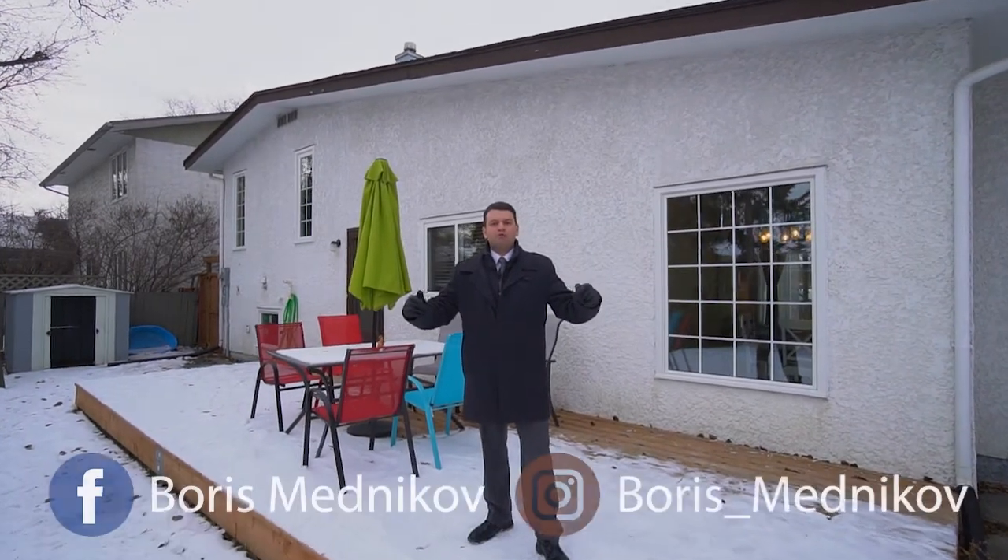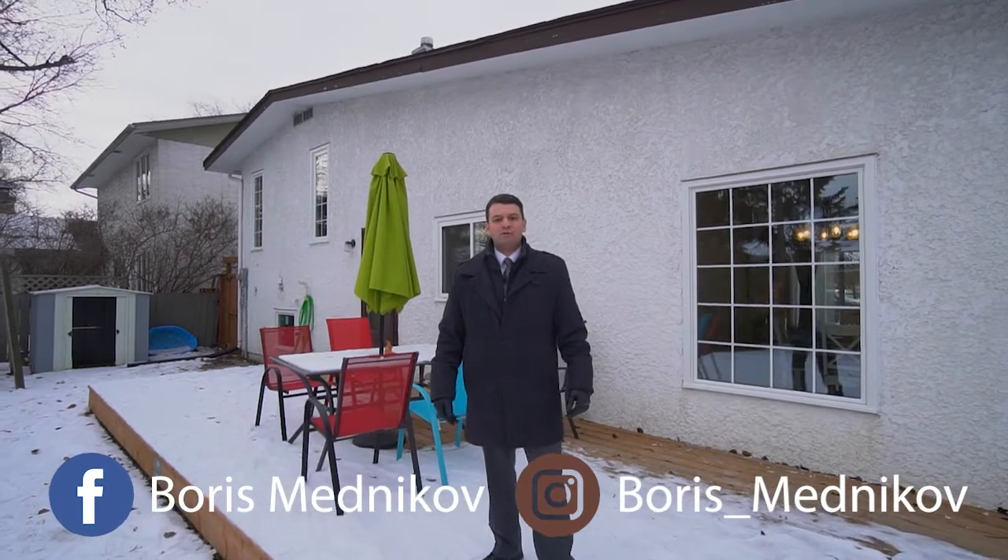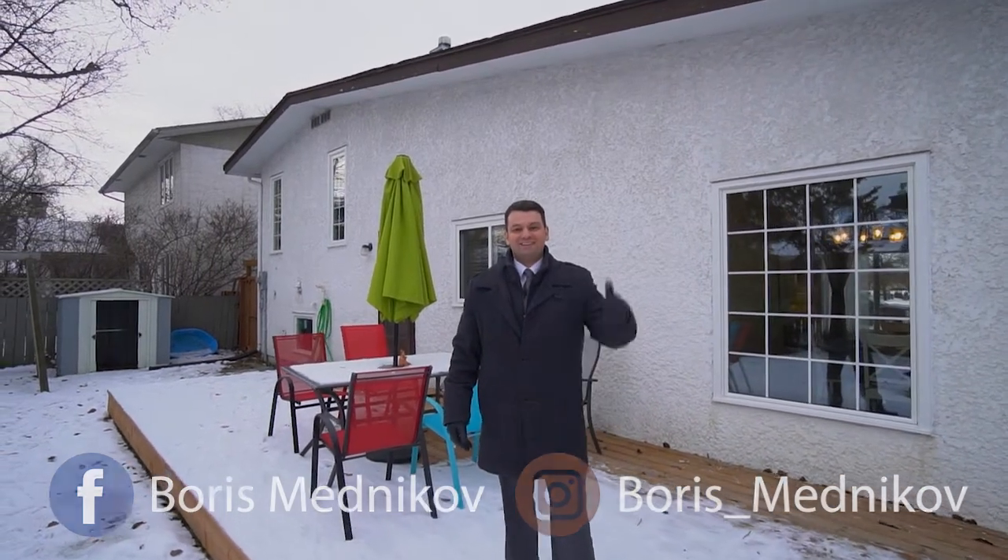For any additional information or to book a private showing, you can contact me at the information below. Also, don't forget to follow me on social media at Boris Mednikov on Facebook and Instagram. See you soon!